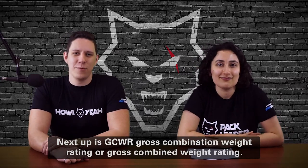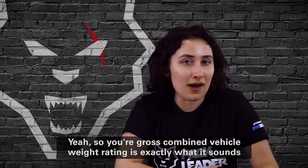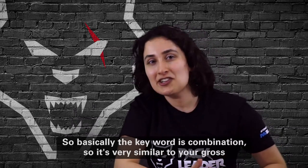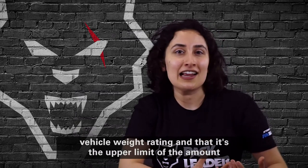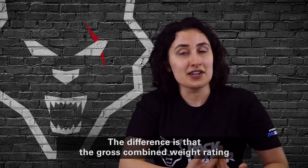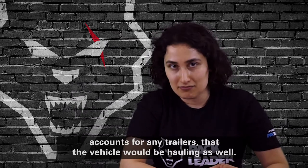Next up is GCWR — Gross Combined Weight Rating, or Gross Combined Vehicle Weight Rating. It's a bit of a tongue twister. The keyword is 'combination.' It is very similar to your Gross Vehicle Weight Rating in that it's the upper limit of the load your vehicle can handle — including the vehicle cab, fuel tanks, and passengers — but the difference is that the Gross Combined Weight Rating also accounts for any trailers that the vehicle would be hauling.